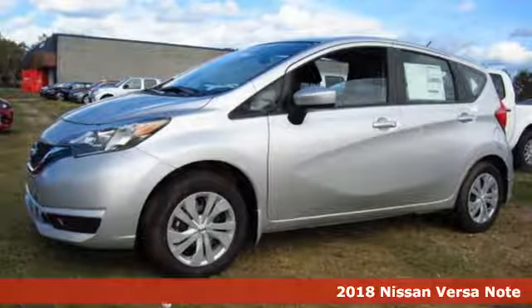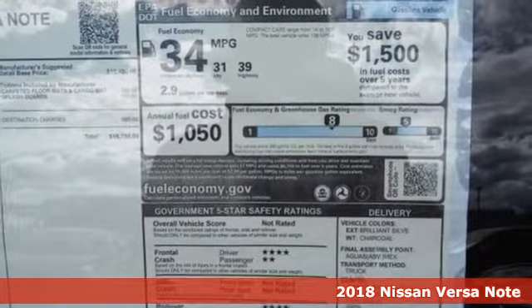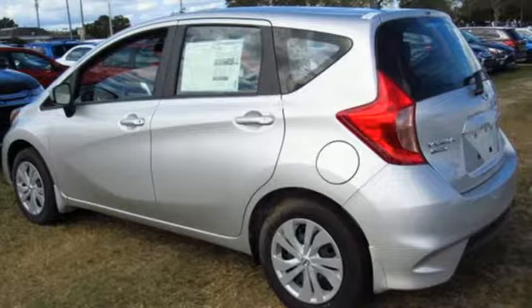It's a 2018 Nissan Versa Note. Don't leave out any friends when you plan that spontaneous road trip. You'll have room for five and everyone's gear in this economical Versa Note.